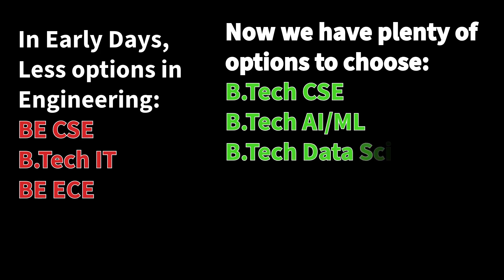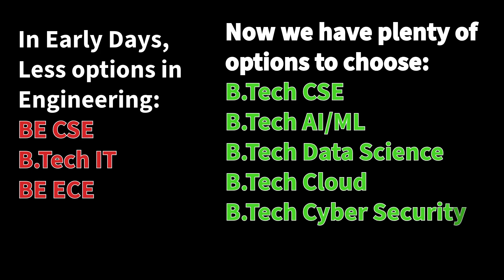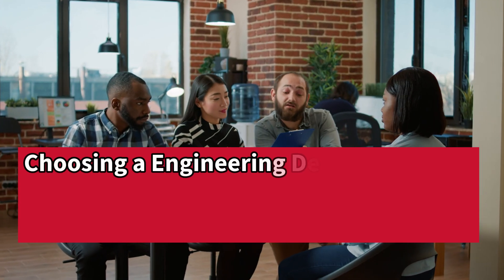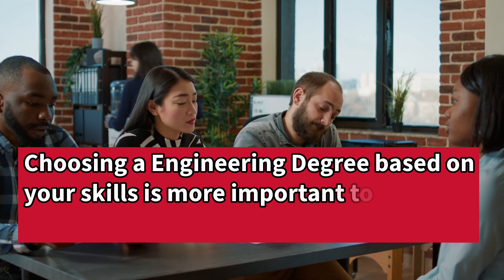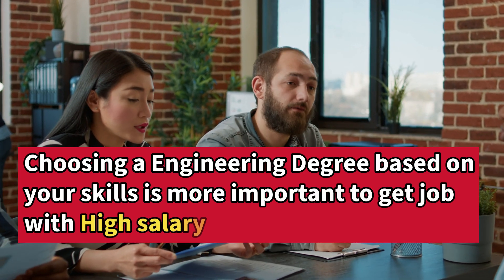So in this case, you are getting confused about which career or which degree to choose after completing 12th standard to get a safe job — a job that is suitable for a fresher. Because in IT, getting a job as a fresher is quite a tedious task. So choosing the right engineering degree and having the right skills will make it easier. In this video, we are going to see that in a step-by-step process.